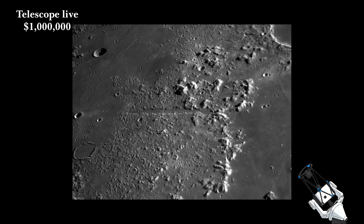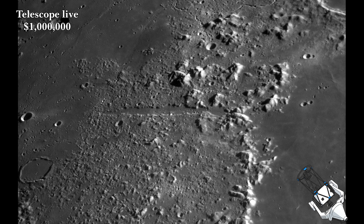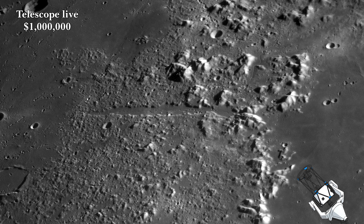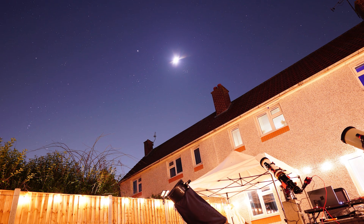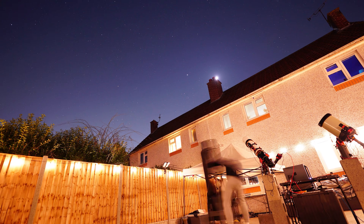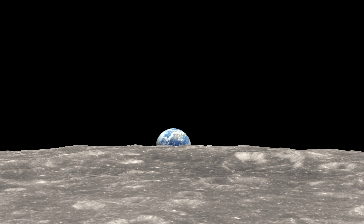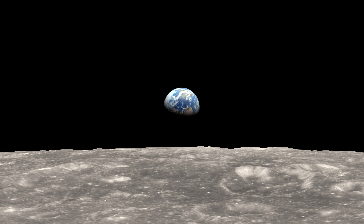The million-dollar remote observatory captures some spellbinding images that force you to ask: can you see the American flag on the surface of the moon? Judging by these images, you'd have to assume so — if not the flag, then certainly the landing module. Well, I tried this, and I mean I really, really, really tried, but the answer is no, you can't. In fact, I'm pretty sure it is borderline impossible to do so from here on Earth. To give you an apt comparison, it's like asking someone to spot your car through a telescope whilst stood on the moon.